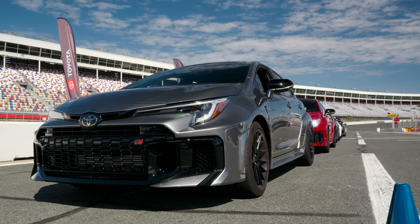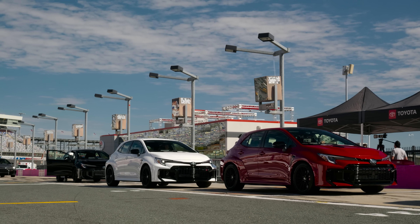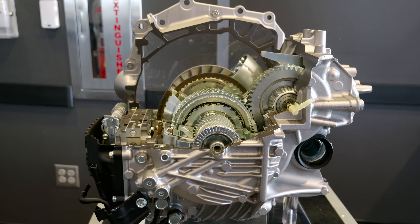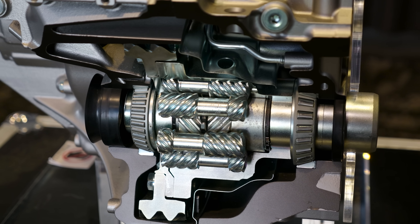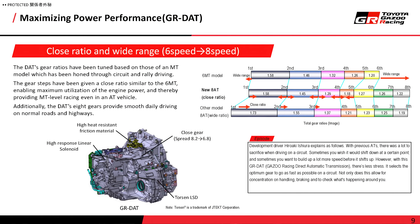You've done a lot. This is sort of a mid-cycle update to the Corolla — it's not an all-new car. Let's start with the drivetrain. What has been changed? We implemented a new transmission called GRDAT. It's an 8-speed automatic transmission, but it's not a normal 8-speed — it was modified to fit the GR model.